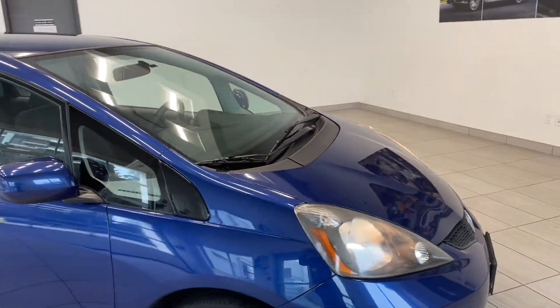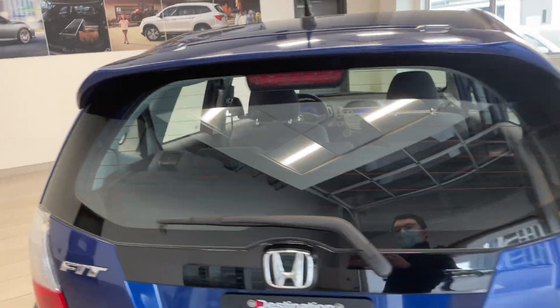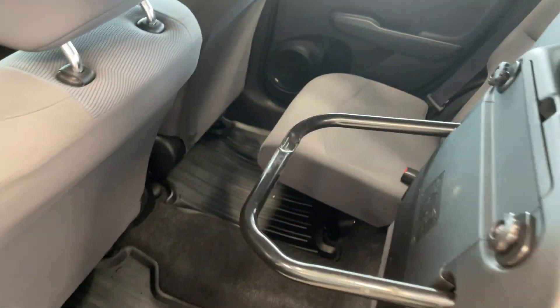The blue color looks terrific. Of course, it is a hatchback too, so you've got all the room in the hatch, but then you've also got a ton of room in the rear seats here because of this awesome feature — we can actually pull the seats up.